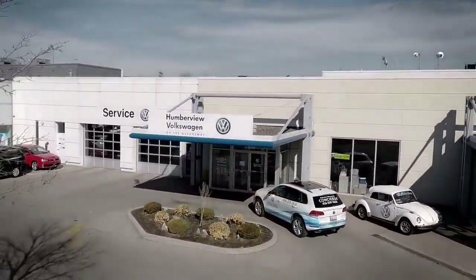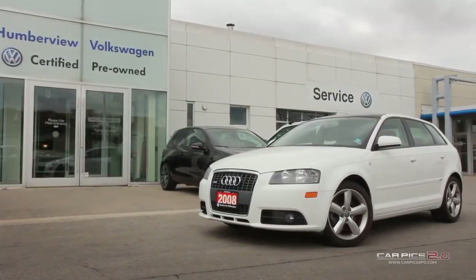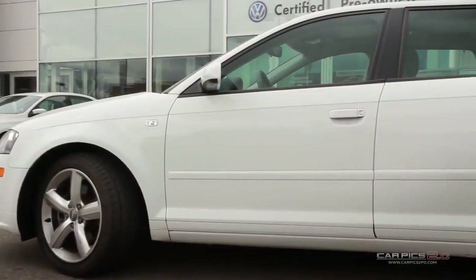Welcome to Humberview Volkswagen, where today we are looking at a 2008 Audi A3. Please sit back while we give you an in-depth look at this hatchback 4-door.